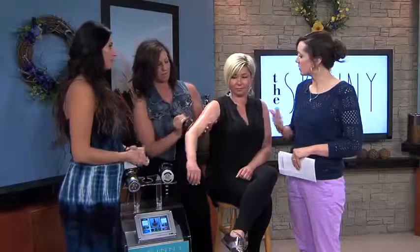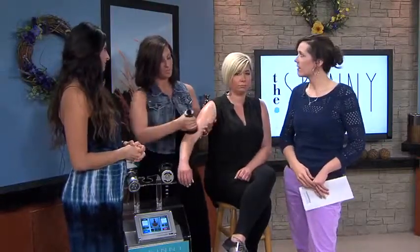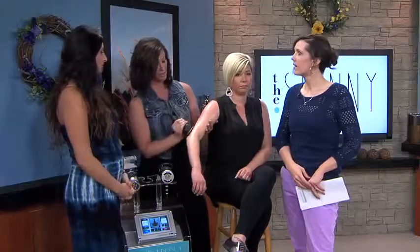How many treatments does it normally take? We have package specials, but I like to do three to four treatments, and then maintenance every three to four months. I had one client that came in for six treatments over six weeks and she actually lost eight and three quarter inches around her abdomen — amazing. You can totally tell a difference. She looks awesome.